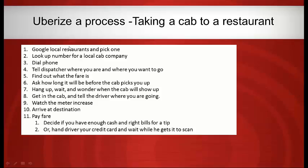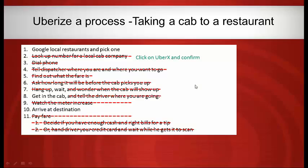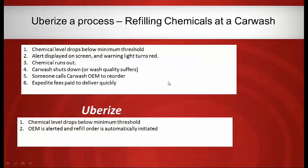If you look at taking a cab: you've got to look up the cab company, dial the phone, tell the dispatcher where you're going, ask what the fare is without really knowing, wait without knowing how long, tell the driver your destination, watch the meter ramp up, then deal with payment in cash or broken credit card scanners. What Uber did is eliminate a whole bunch of those steps. Once you find the restaurant on Google, you click directly to Uber, confirm, and get information on exactly when your ride will arrive and what the fare will be.